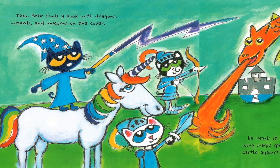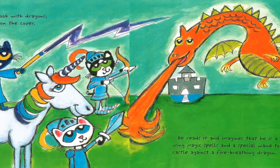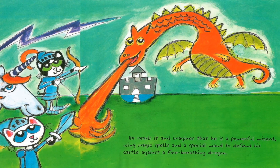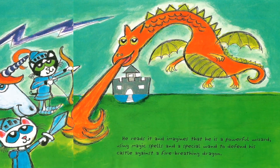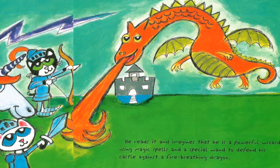Then Pete finds a book with dragons, wizards and unicorns on the cover. He reads it and imagines that he is a powerful wizard, using magic spells and a special one to defend his castle against a fire-breathing dragon.